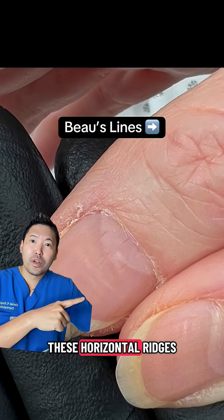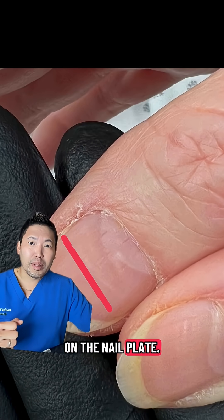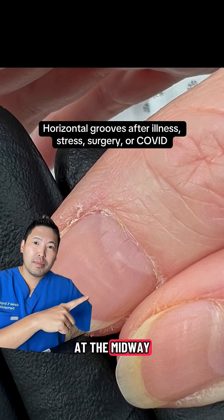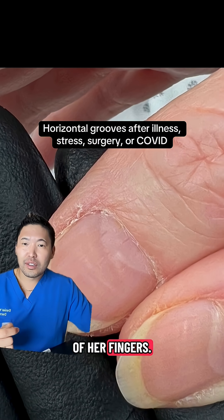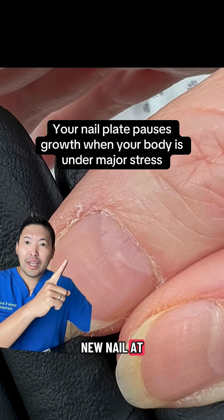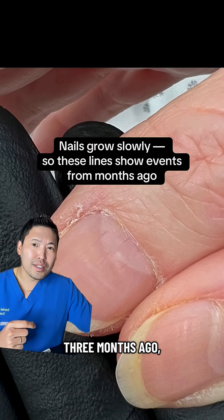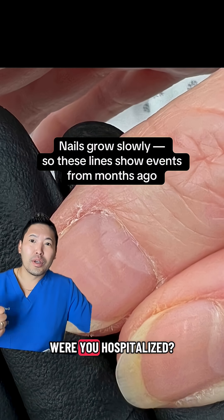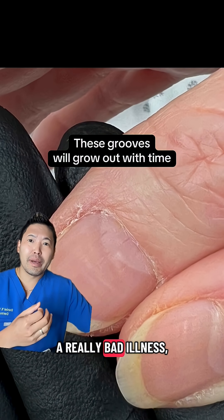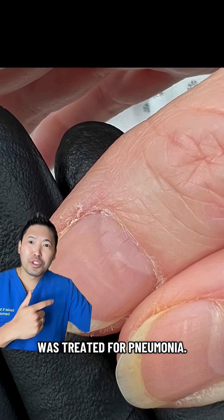These are Beau's lines, where you have these horizontal ridges on the nail plate, and this patient had it on all 10 fingers. The line is at the midway point on all of her fingers. I had to ask: since it takes six months to grow a new nail, at this midway point — three months ago — did something big happen? Were you hospitalized? Did you get really sick? And yes, this patient did confirm that she had a really bad illness, was hospitalized, and was treated for pneumonia.